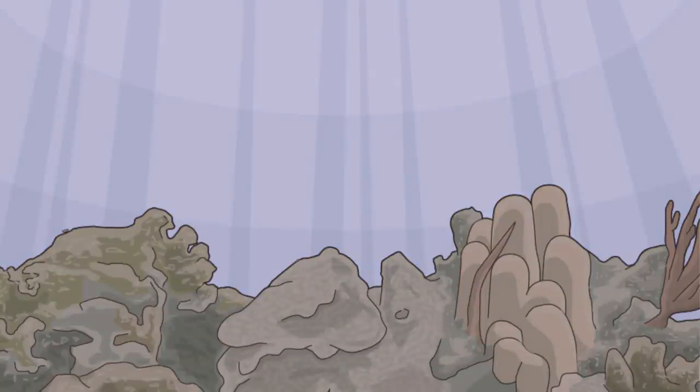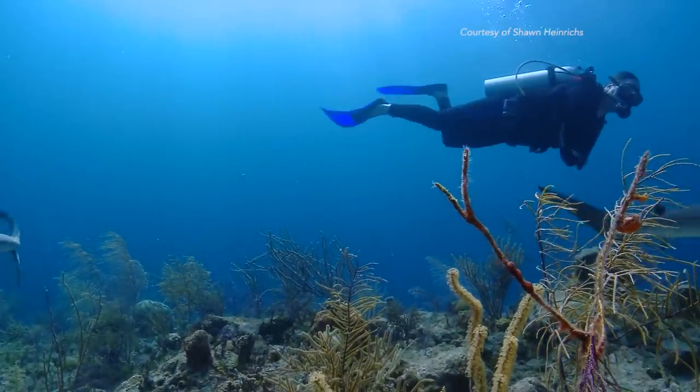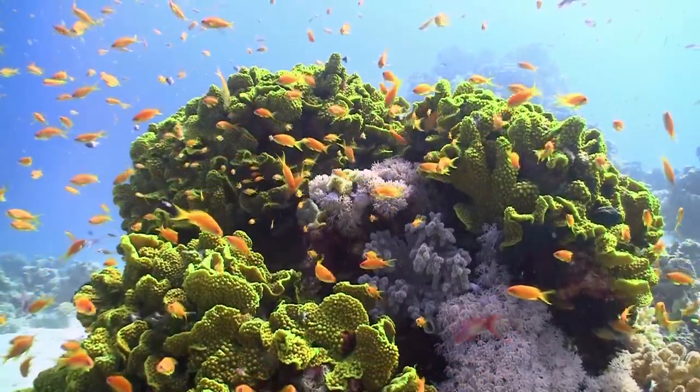then these reefs are going to get flatter and flatter over time, and you'll end up with a very brown, monotonous place to go and look. It's really in everyone's best interest to try and help corals recover and keep building this complex structural ecosystem.